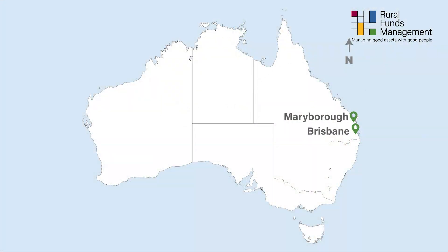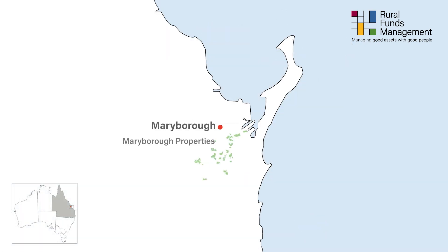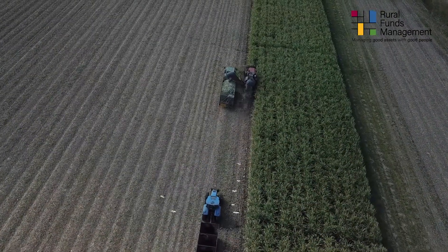Hello and good afternoon. My name is Wade Edge. I'm the operations supervisor at RFM here at Maryborough in central Queensland. I take care of the day-to-day operations on all our farms, along with a strong workforce of hard-working men and women. We are all passionate farmers and love what we do.